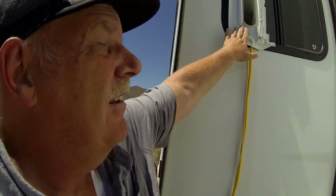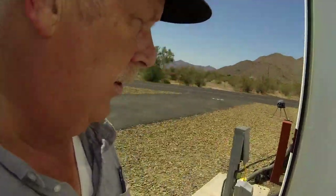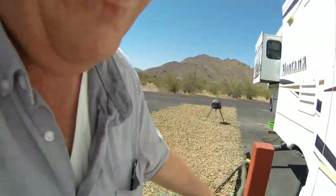The third air conditioner we have is a portable. We came to the back window here — this is the outtake for it. We rigged something up just to let it breathe and keep the bugs out. We ran a separate cord for it and actually plugged it into the power post separately. You can see the yellow cord there. So if I pop the circuits on the RV and the air conditioners go out, we still have one air conditioner running because this is on a separate circuit breaker.